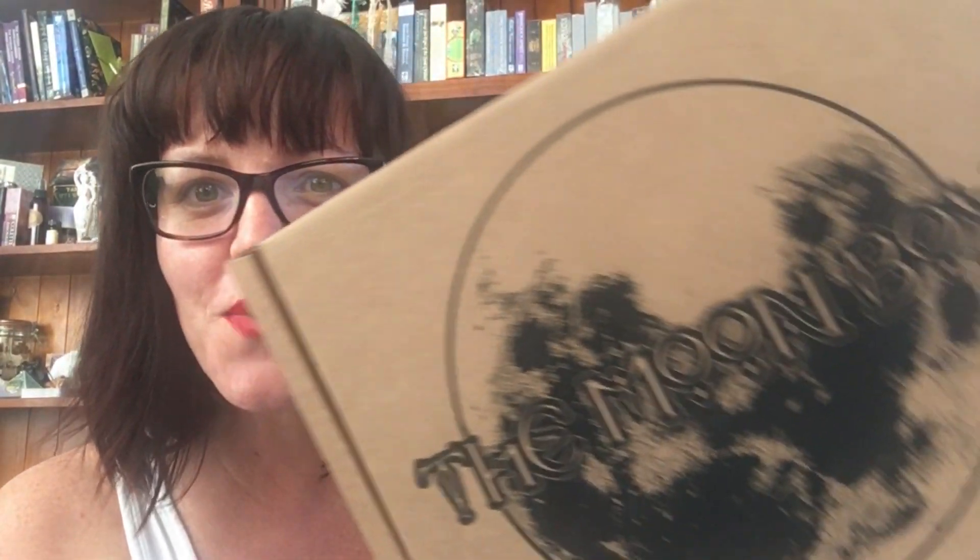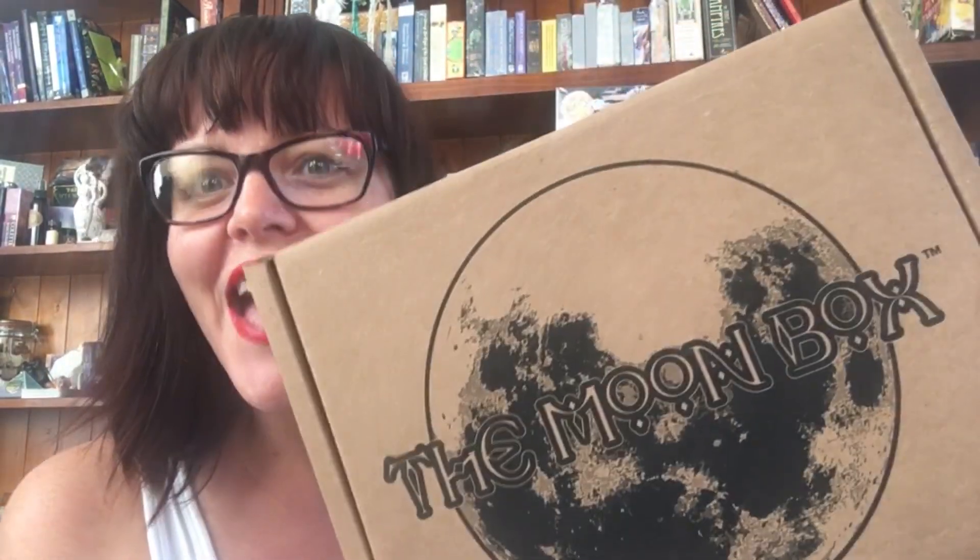Hello beautiful people, it is that time again — it is moon box time and I am so excited for this one. I haven't snuck a peek. I just took it out of its main box because I found it really challenging each time to unbox it and get it out since it was so packed. I thought this is a much more fluid process, so here it is.